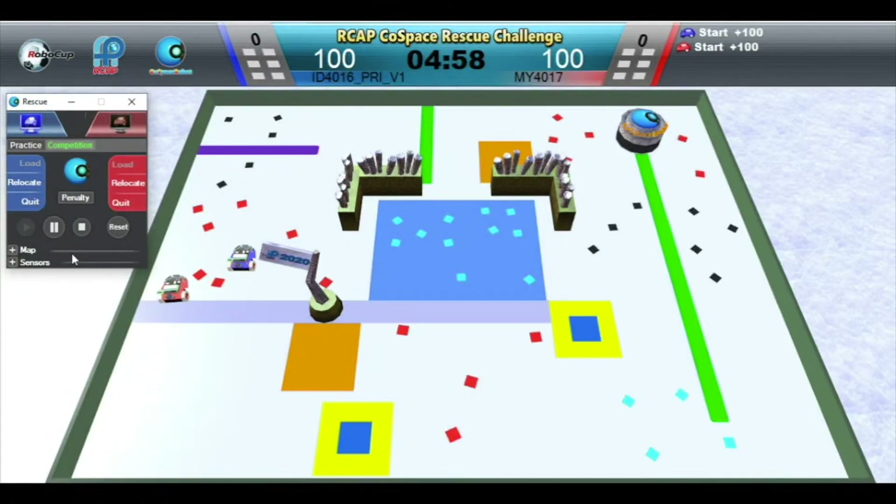And off we go! In this demo game, we will minimize any manual intervention.